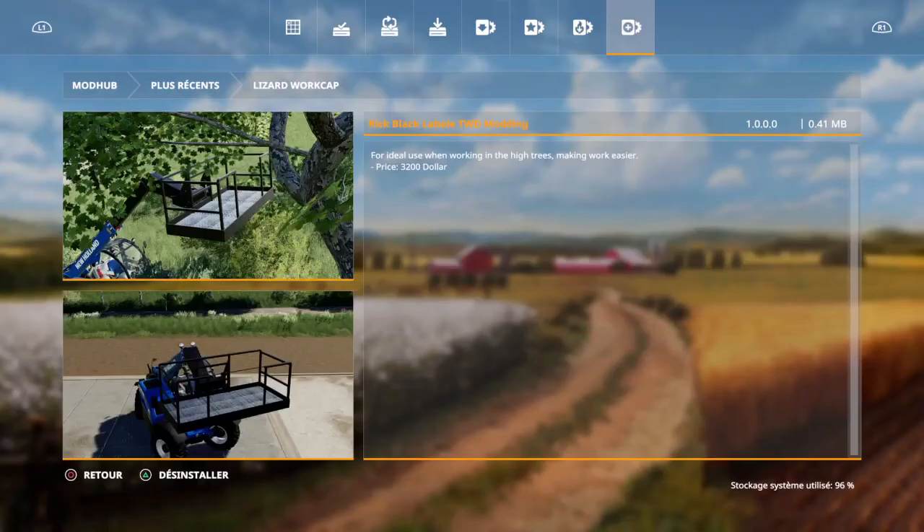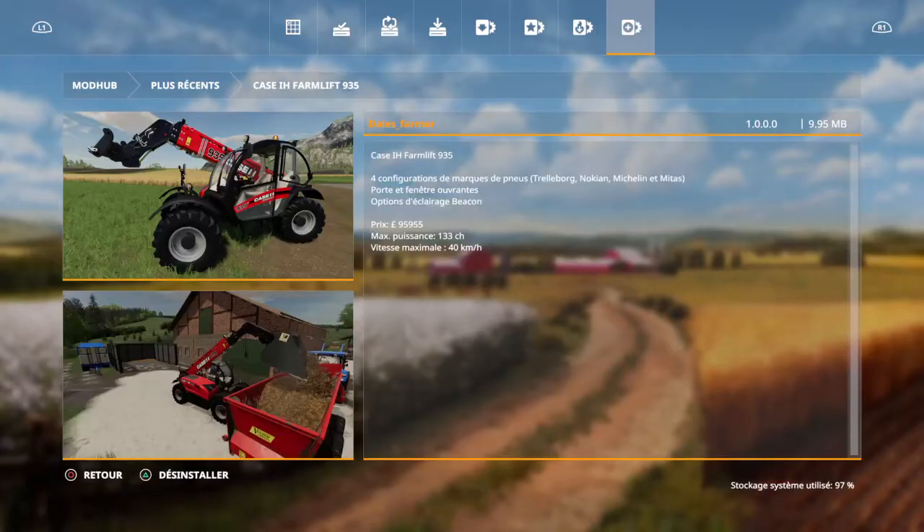Donc ça, je l'installe. Bon, le petit Kazachi — j'aime bien les télescopiques — donc on le prend aussi.